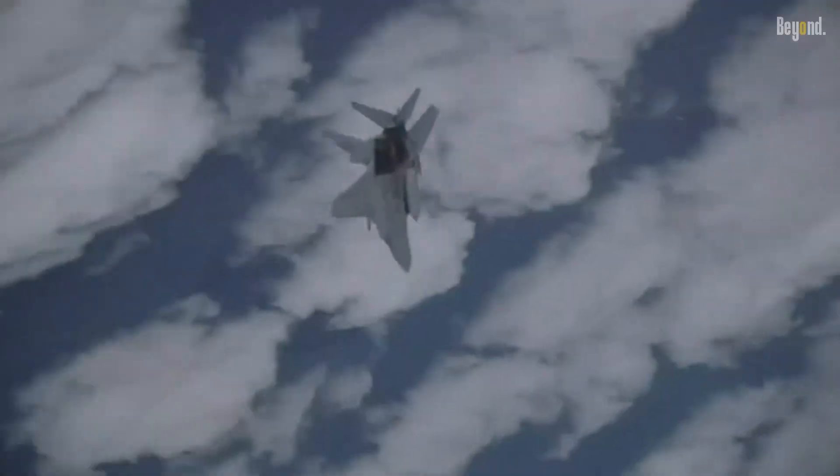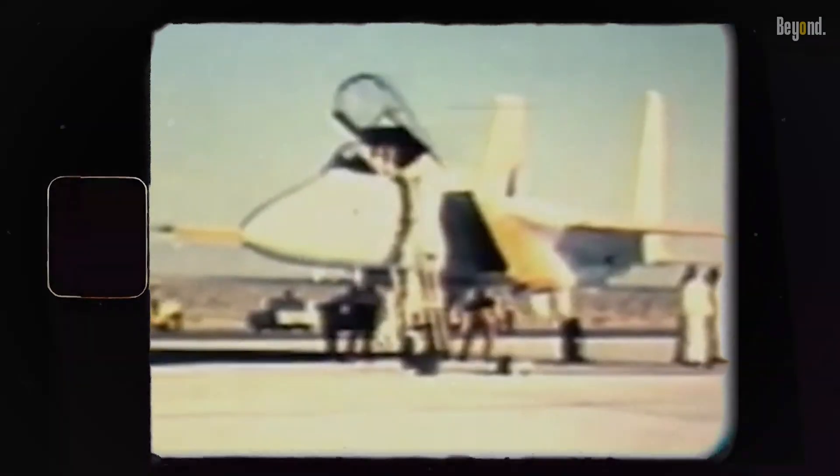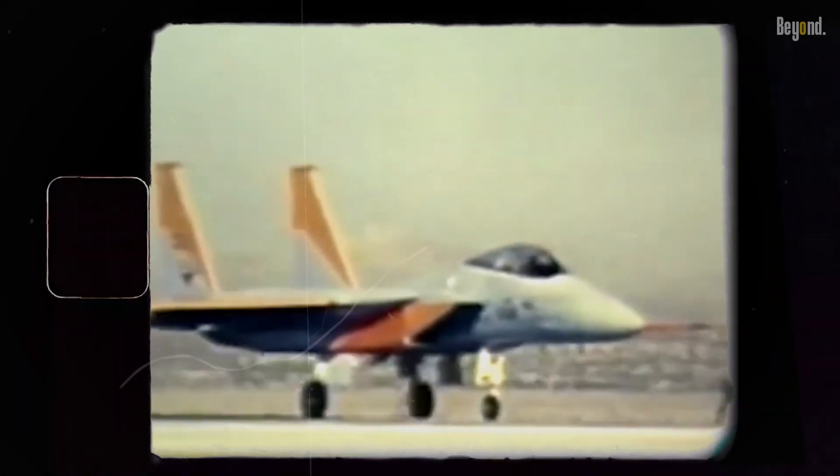An improved all-weather strike derivative of the F-15, the Strike Eagle, entered service in 1989 and has been exported to multiple nations. Enhanced variants of the F-15 continue to be produced, and the F-15E Strike Eagle is expected to operate in the USAF into the 2030s.